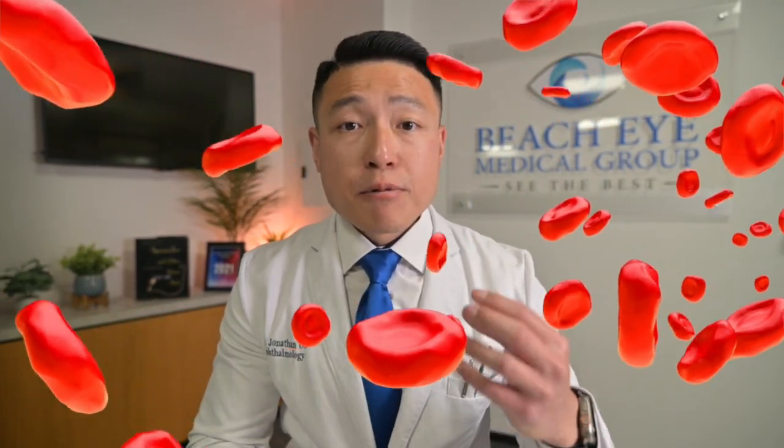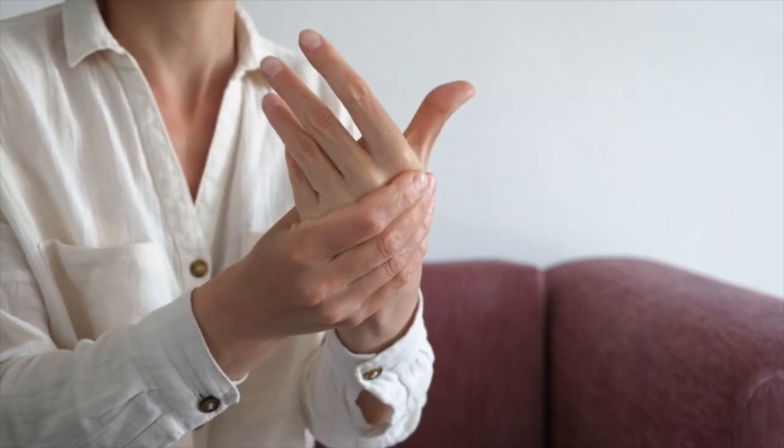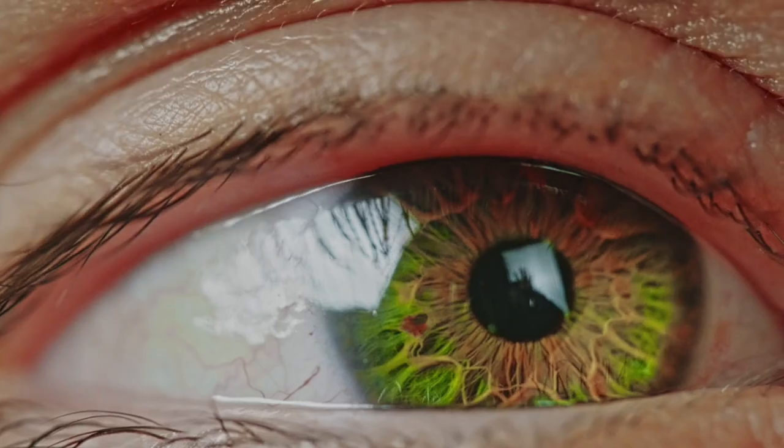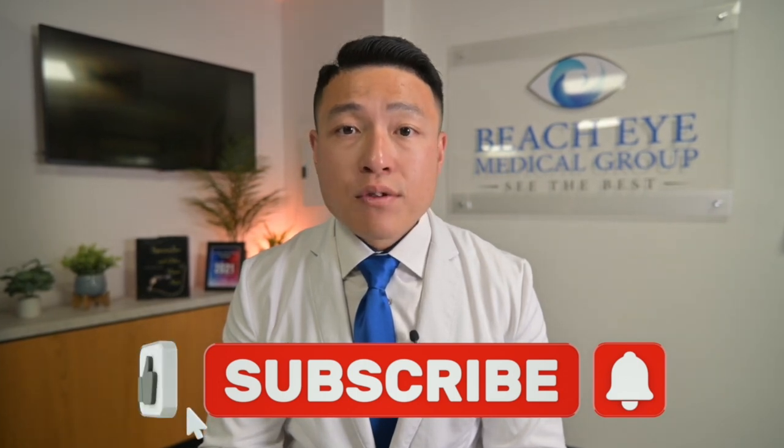Let me know in the comments below if you've had any experience with any of these remedies, and also if you'd like me to do more of a deep dive into the studies and the science behind them. Lastly, there are other causes of floaters. Bleeding is one of them. Sometimes uncontrolled diabetics who bleed into their eye can perceive the actual red blood cells as floaters. People who have rheumatologic diseases, like rheumatoid arthritis or lupus, can get inflammation within the eye, and these inflammatory cells can also be perceived as floaters. Undergoing surgery or sustaining trauma can lead to the development of floaters as well. Regardless of the cause, if you're experiencing floaters, it's best to get a full dilated exam with your eye doctor as soon as possible, especially if you're experiencing any of the red flags we discussed.